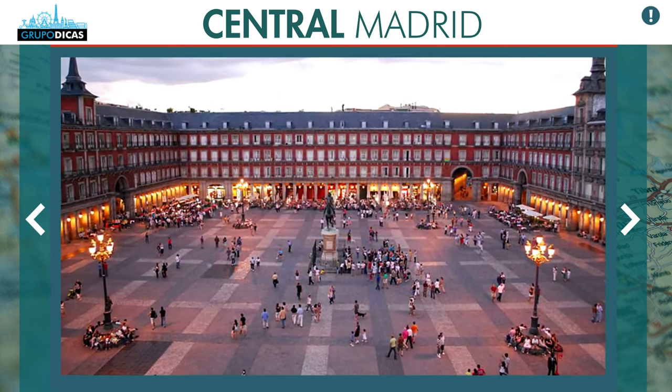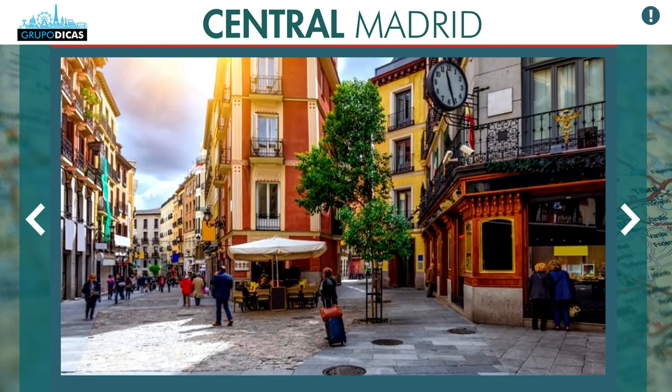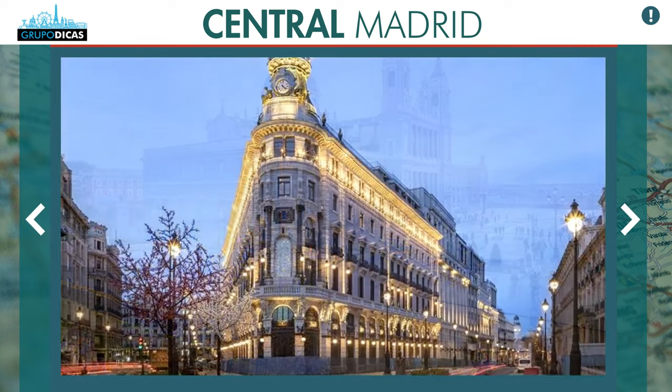Madrid is a city that does not need a car, unless you've made a long road trip through Spain and Portugal. If you don't have a car, you don't need one. You can get well located in this region and easily get around by subway. So the tip is: locate yourself on the map of Madrid.